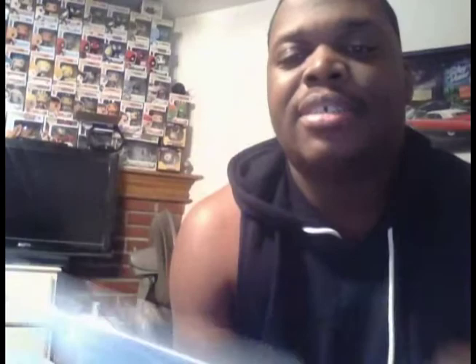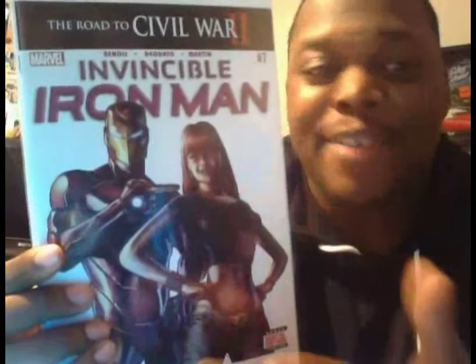The next one is Invincible Iron Man Number Seven. I'm not sure if this is the first appearance of Riri — I have a couple of number sevens and number nines, they keep flip-flopping on which issue it is, so I'll just keep grabbing them. Got this for a dollar. My friend Evan had a booth at the con, and anytime he does I go see him. He's having a yard sale in February too.